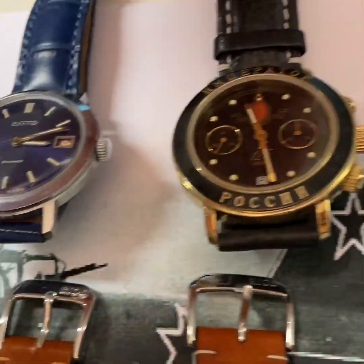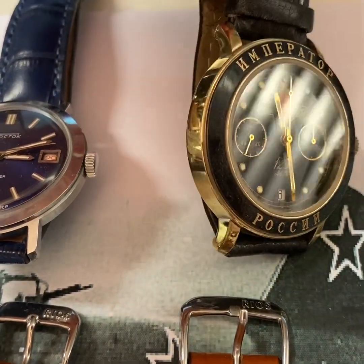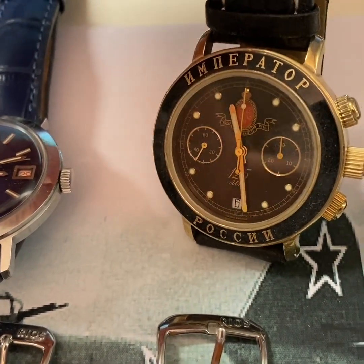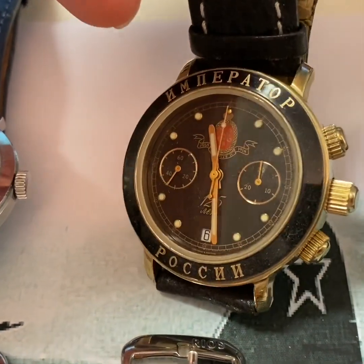Then I have the Poljot Imperator Tsar Nikolai chronograph from the 90s. I like it because of the very special design and the Russian Cyrillic signature on the lunette. It's a very special watch indeed.